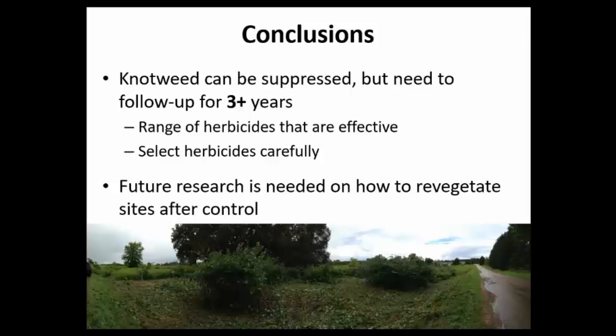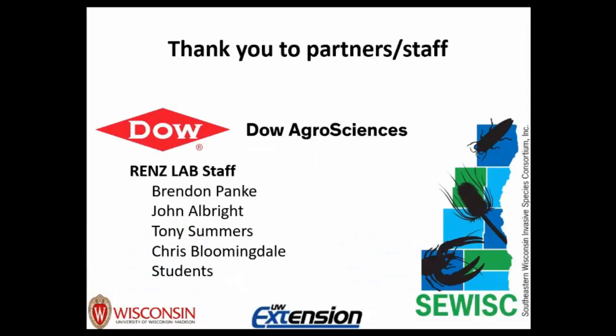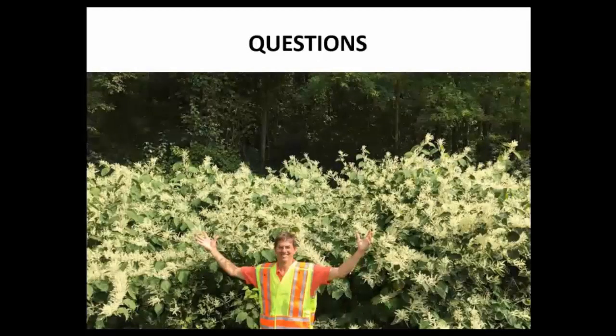Controlling knotweed is not easy, so we wish you the best of luck — it's going to be a hard task. With the time left, I'd like to thank everyone involved, including lab members who made applications and measured results, Dow AgroSciences who provided funding, and the Southeast Wisconsin Invasive Species Consortium for our roadside knotweed work. I'd love to answer questions about controlling these knotweed species.